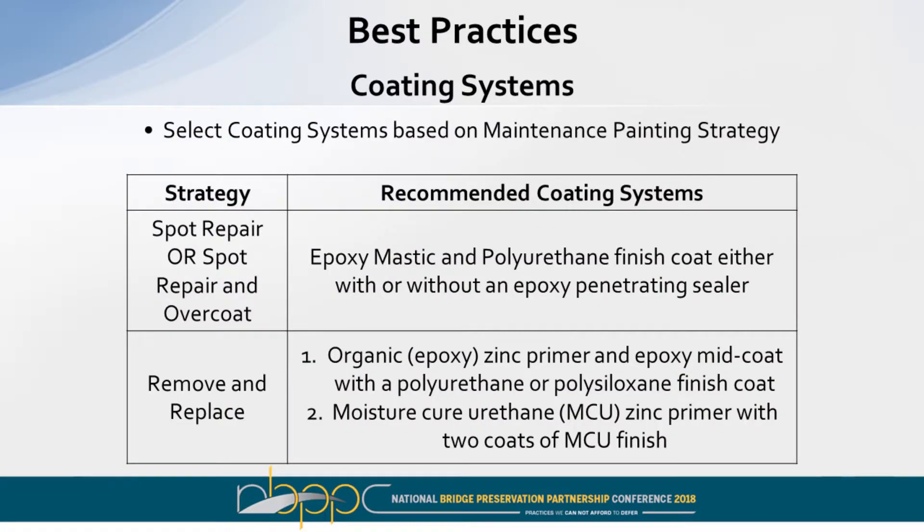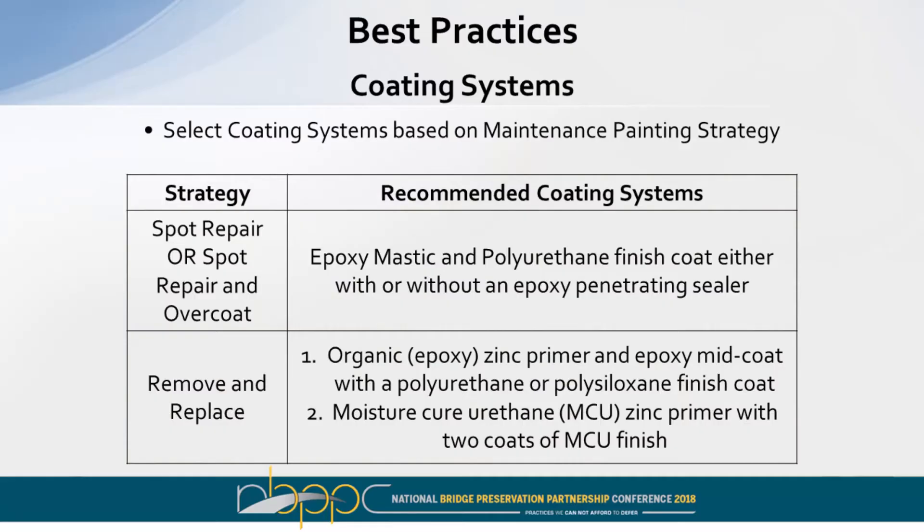Recommended coating systems for spot repair or overcoating include epoxy mastic and polyurethane. Epoxy penetrating sealer might also make sense depending on steel condition. For removal and replacement: organic zinc-rich primer along with moisture-cure urethanes, and a polyurethane or polysiloxane finish coat over the organic zinc-rich coatings.